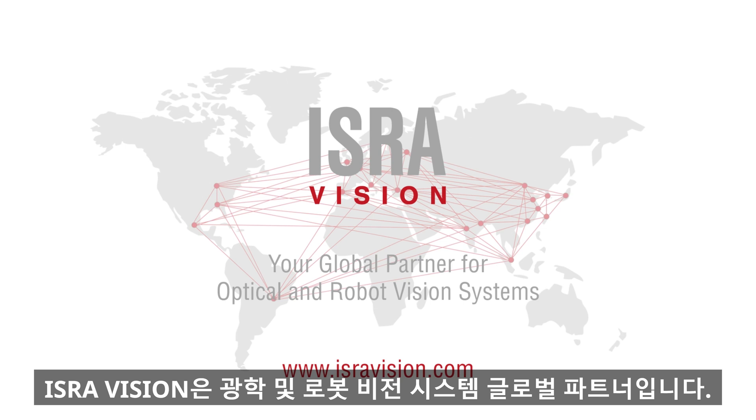IsraVision is your global partner for optical and robot vision systems.